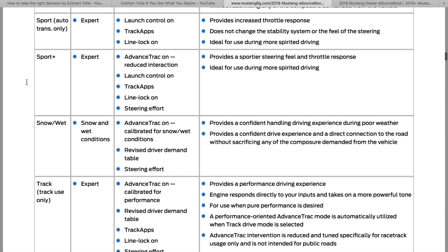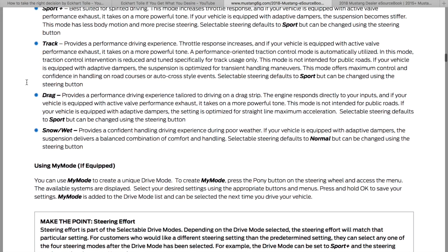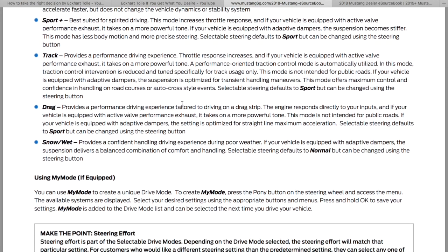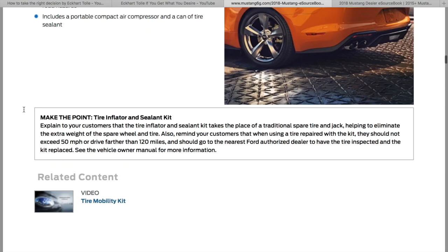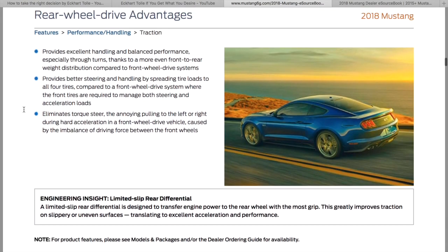Selectable drive modes. Drag mode provides a performance driving experience tailored to driving on a drag strip. The engine responds directly to your inputs, and if equipped with an active valve exhaust, the performance exhaust takes on a more powerful tone. The settings operate in a straight line — helps it launch better, probably softens up the dampers. Launch control — we already had that.